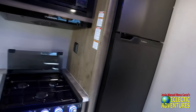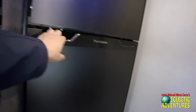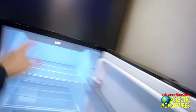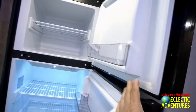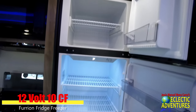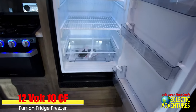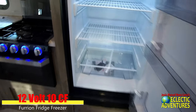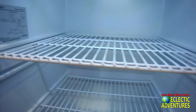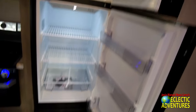They give you a Furrion refrigerator. Let me open that up for you. It's a nice refrigerator — it looks like a battery AC/DC refrigerator. I can guess because I don't see those fins back there. Very nice. I really like this refrigerator.